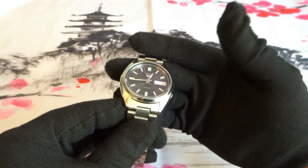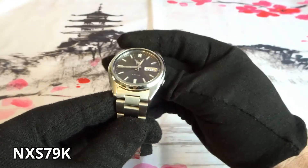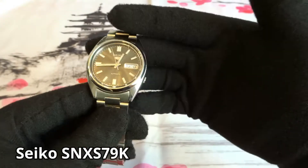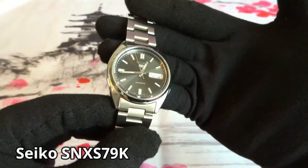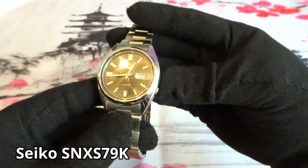The first watch in my collection that I got is the Seiko SNXS79K. It's a 37 millimeter automatic watch with an older Seiko 7S26 movement. I bought it online, new.